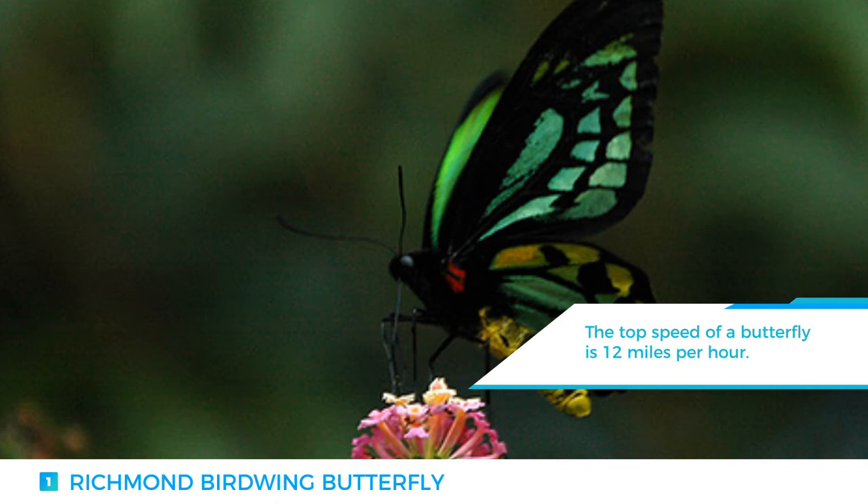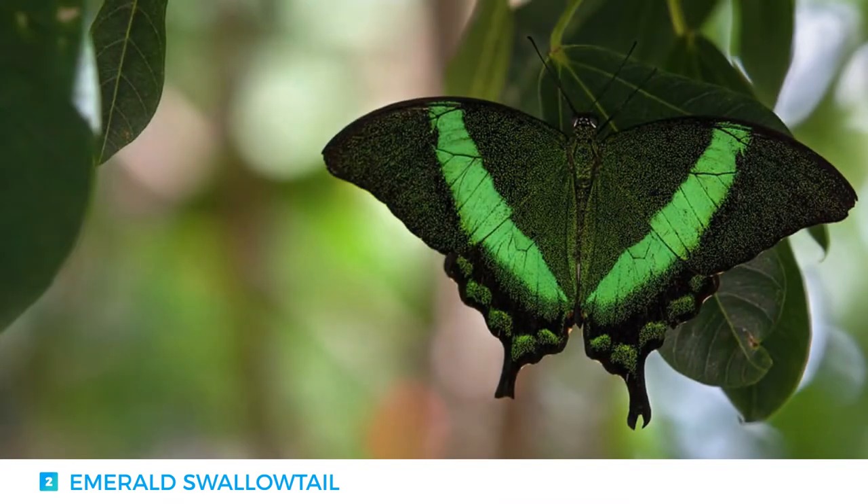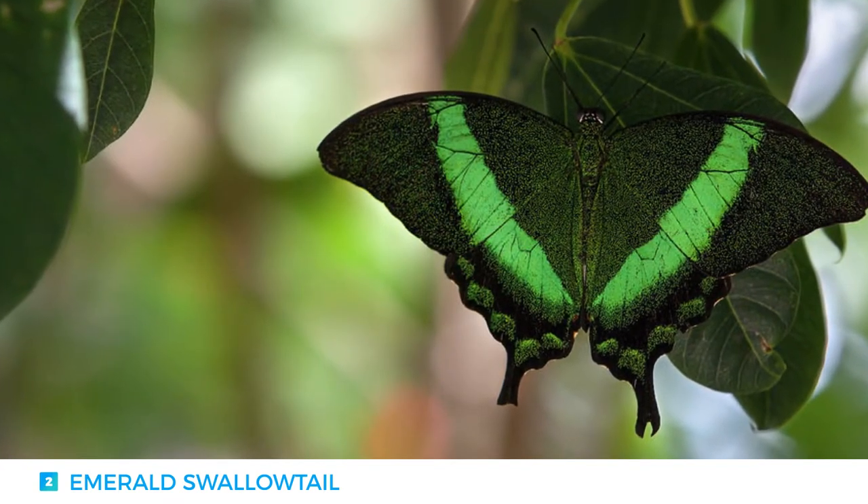They may not be lightning fast, but the top speed of a butterfly is 12 miles per hour. Number two: the Emerald Swallowtail.